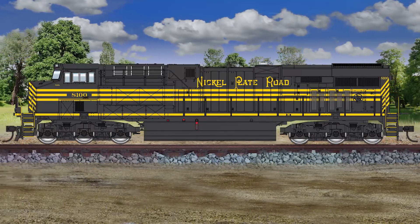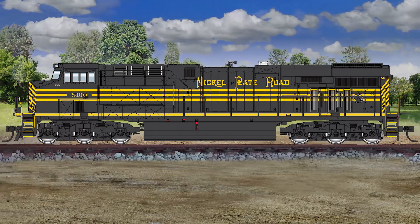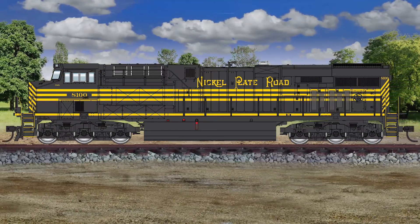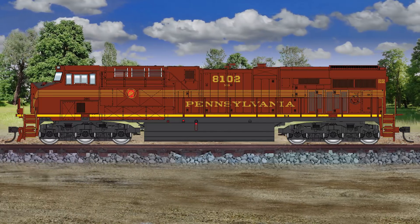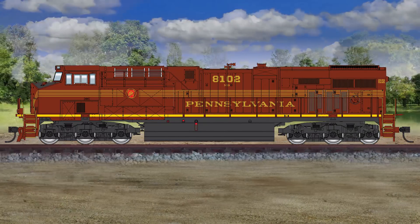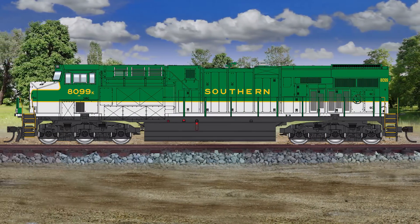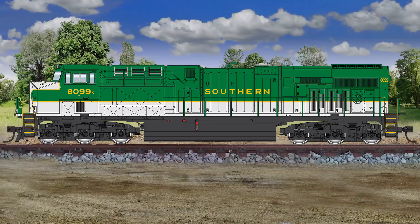Radiator grills and rooftop walkway surfaces, the most visible spotting features of the model, are accurately depicted. Road names include BNSF, CSX, and Union Pacific, all available in this run, along with standard Norfolk Southern units decorated in black with a white thoroughbred logo, as well as three NS Heritage units decorated for Nickel Plate, Pennsylvania, and Southern.